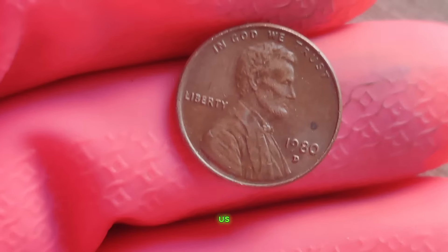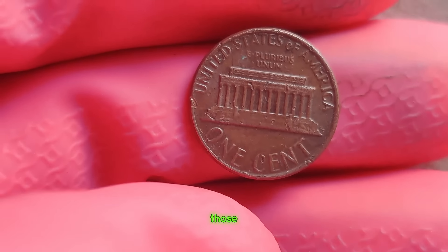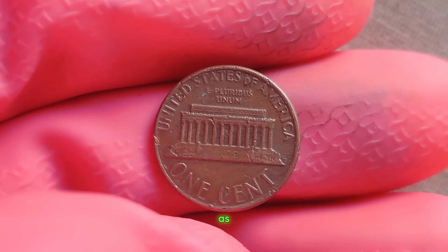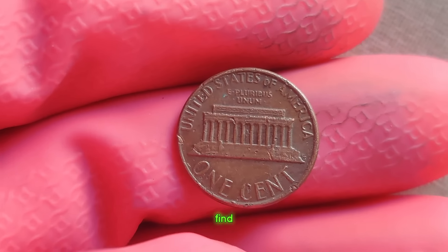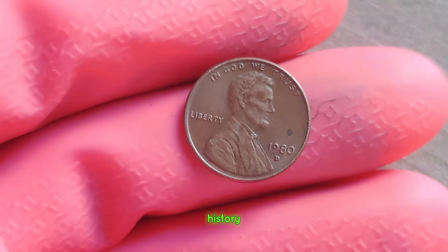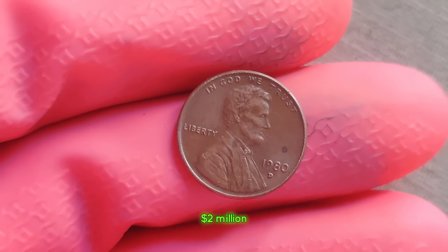It reminds us that hidden treasures can be found in the most unexpected places, waiting to be unearthed by those with a keen eye and a passion for the past. As you sift through your loose change, keep an eye out for that one-in-a-million find. You might just stumble upon a piece of history worth a million dollars. Finally, this coin's value is $2 million.